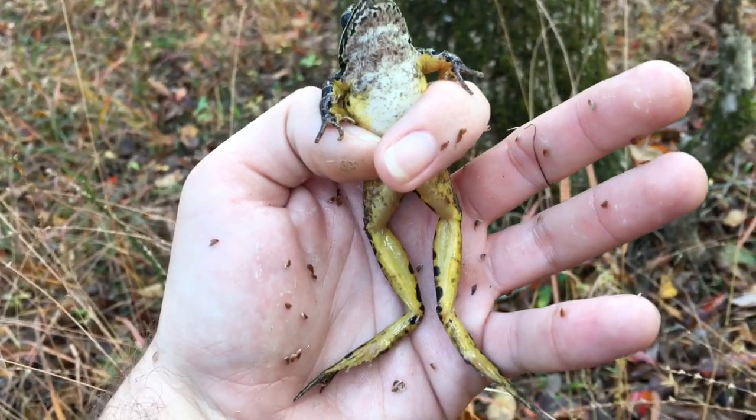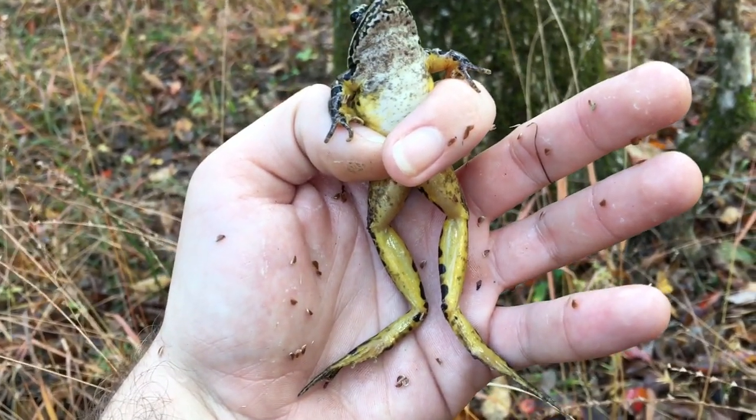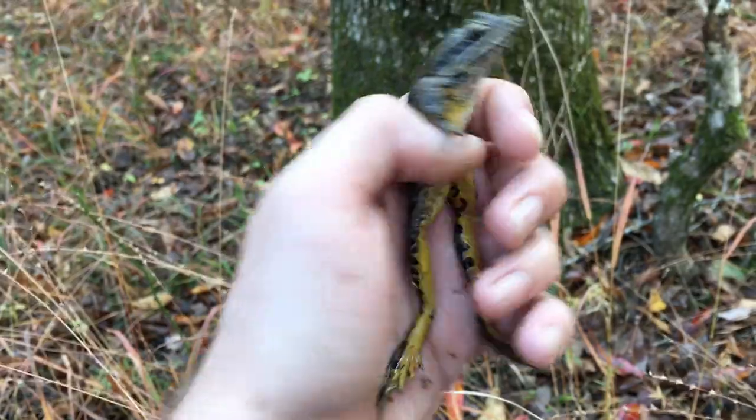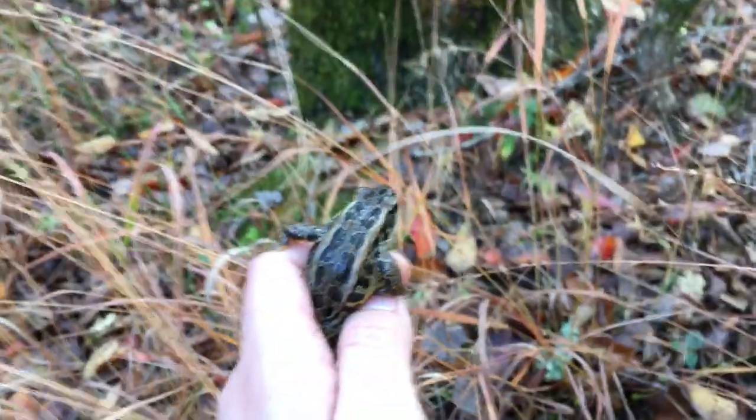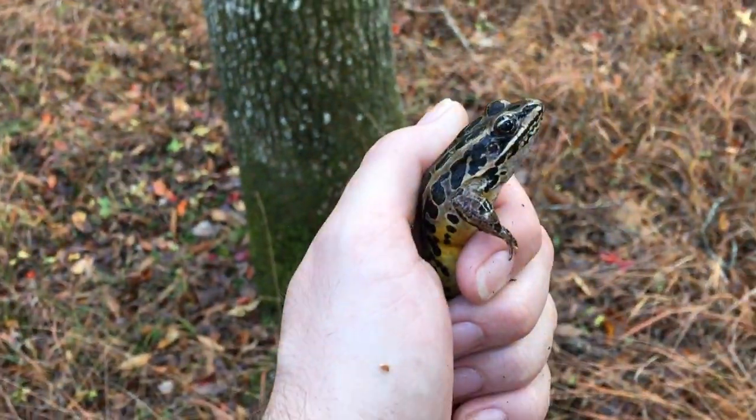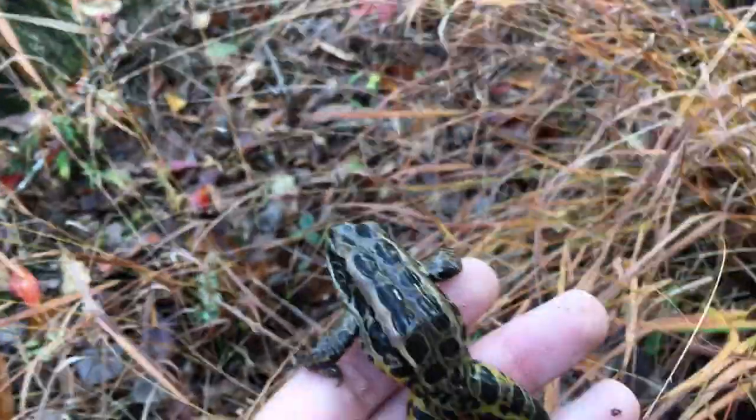Just got this humongous male pickerel frog - take a look at that aposematic coloration. Nice yellow on the back of the legs and on the bottom of the legs, really nice. I'm gonna go ahead and take some photos and then put this guy back.